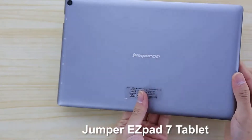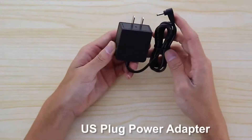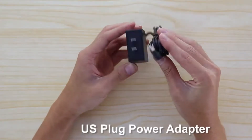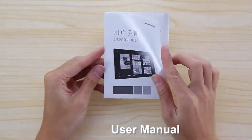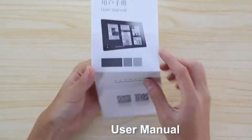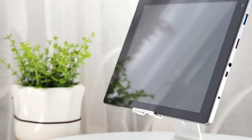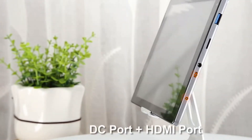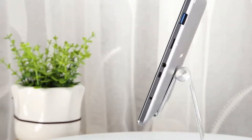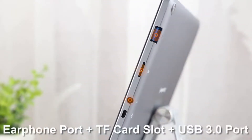Jumper EZpad 7, a 2-in-1 tablet PC equipped with a 360-degree hinge, can be switched among four versatile modes including tablet, laptop, stand, and tent modes. Packed with a 10.1-inch 10-point touch IPS display, it brings your photos and videos to life. Decent cameras are included for capturing memorable moments and high-quality pictures in daily life.